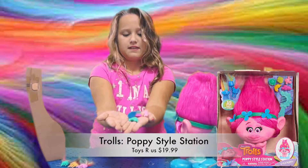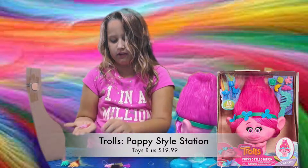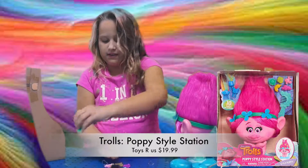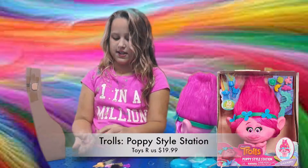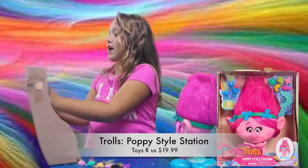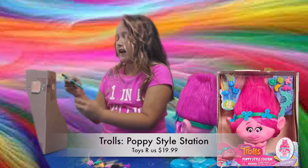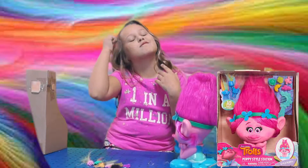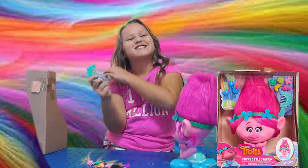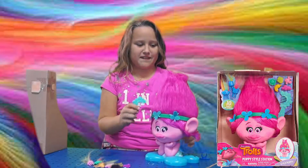These are hair clips — little snappies! So here are all of them. Now I'm going to show you all of these ones, and then I'll show you the brush. All of these are hair accessories. Now I'm going to get this brush out. I got the brush out — this is what the brush looks like. I'm going to start brushing her hair.